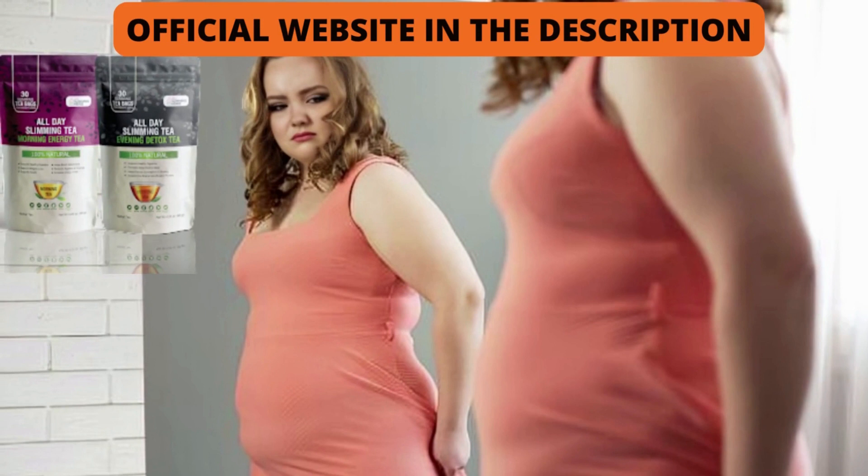Does it have a guarantee? You can test All Day Slimming Tea for 60 days, and if you don't see the results or don't like it for any reason, they will give you your money back without questions or bureaucracy. However, in order for it to work, you need to take the treatment seriously. There are no miracle supplements, and the promise of All Day Slimming Tea is to assist you in the weight loss process, not mislead you with crazy and unrealistic proposals.